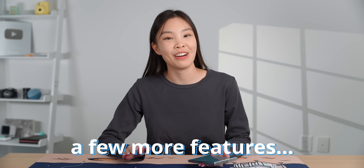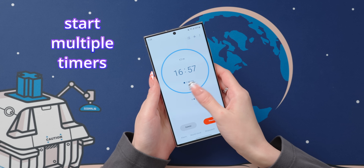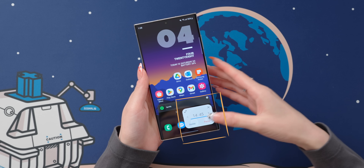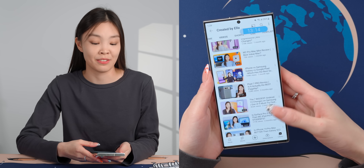Here are some small but very useful features. One is that you can start multiple timers in the clock app. Also, if you exit the app with a timer still running, it will become a pop-up, and after a while it goes into a little pill. It's pretty nice to always be able to see your active timer.